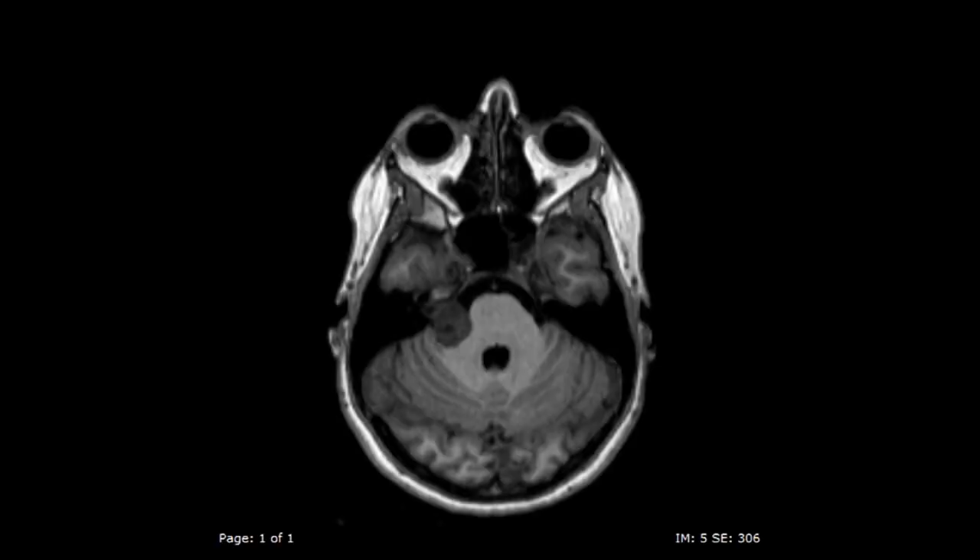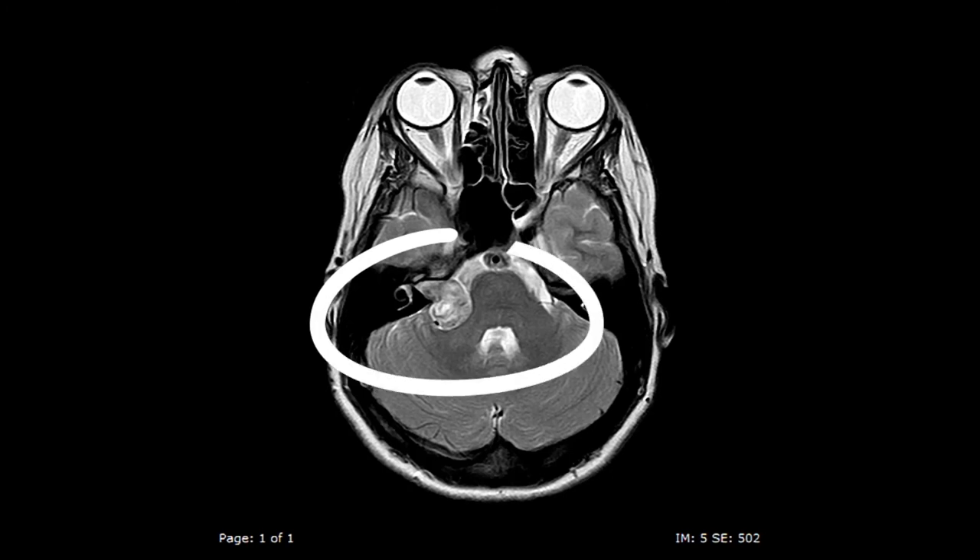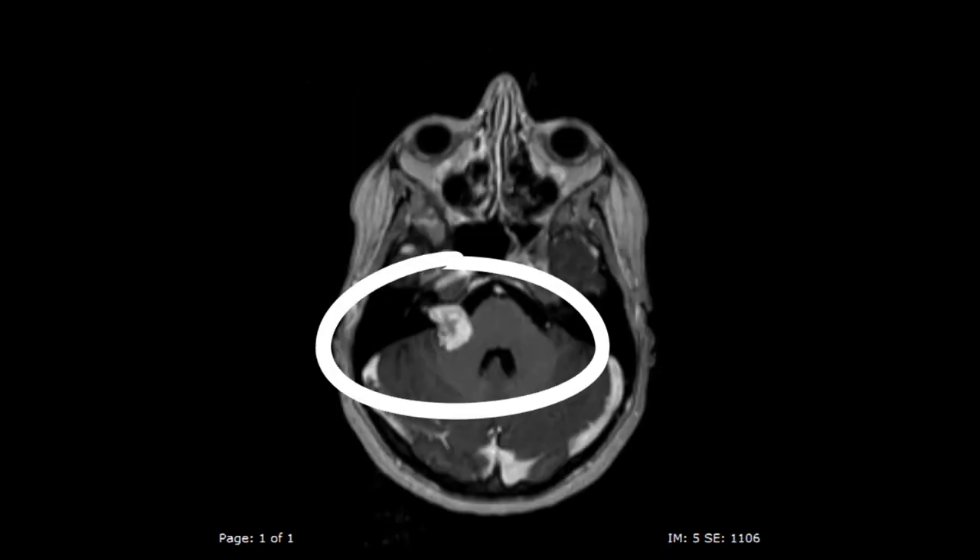Here is a T1 MRI view of an acoustic neuroma — you can see it on the right side. Here is the T2 version, and here is T1 plus contrast.